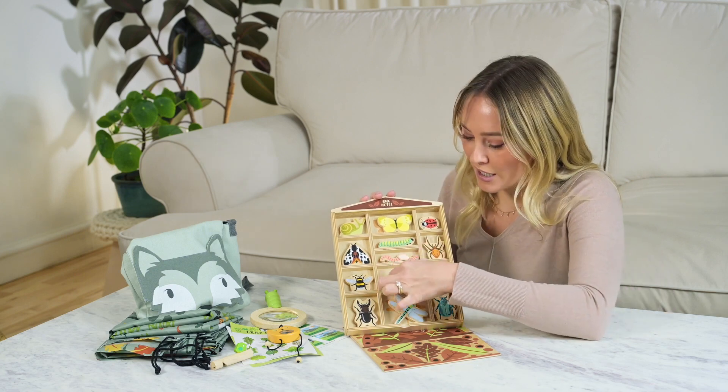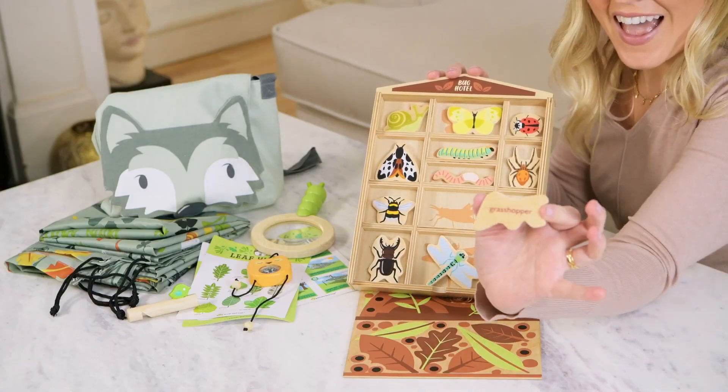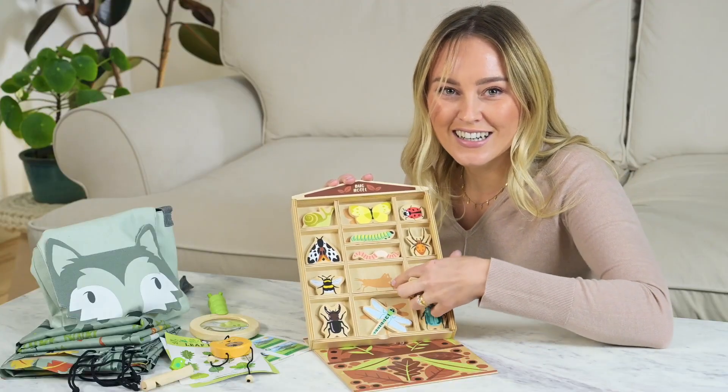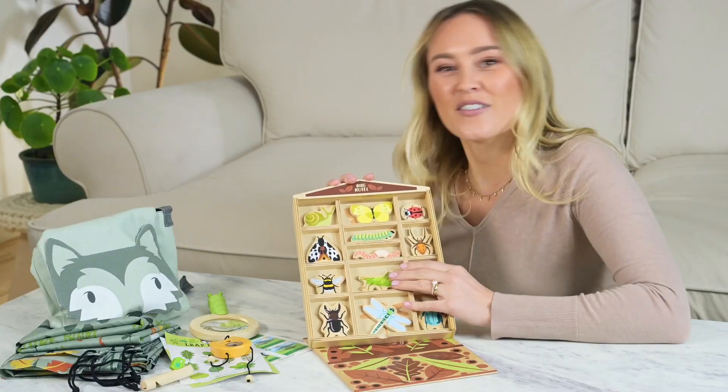The names of all the bugs are just here underneath them. A great little shape-sorting element in here too with the shadow. Such an easy gift for kids.